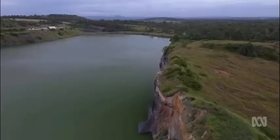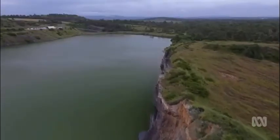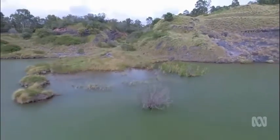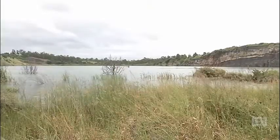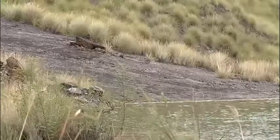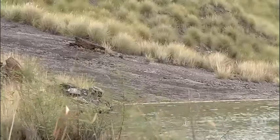Soon it could be packed with rubbish and eventually rehabilitated into bushland if an application for a landfill is approved. The application is looking at about 35% tree cover over the site — as you look around now there's a lot less than that. It could take close to 16 million cubic metres of waste, mostly from construction and industry, over 18 years.